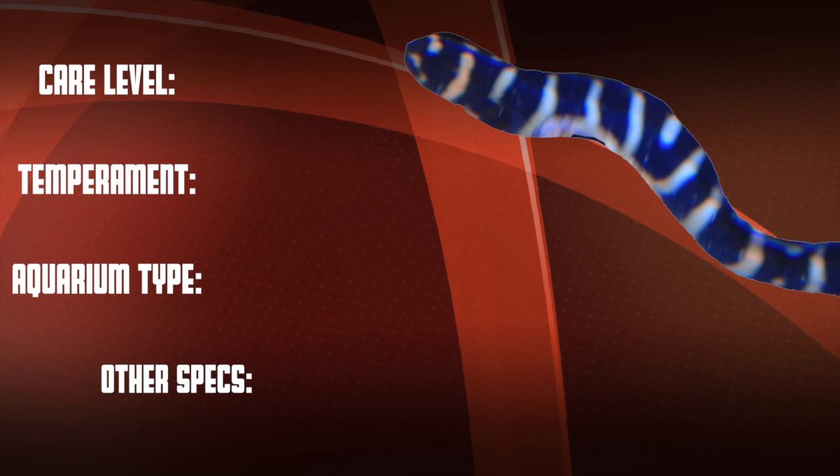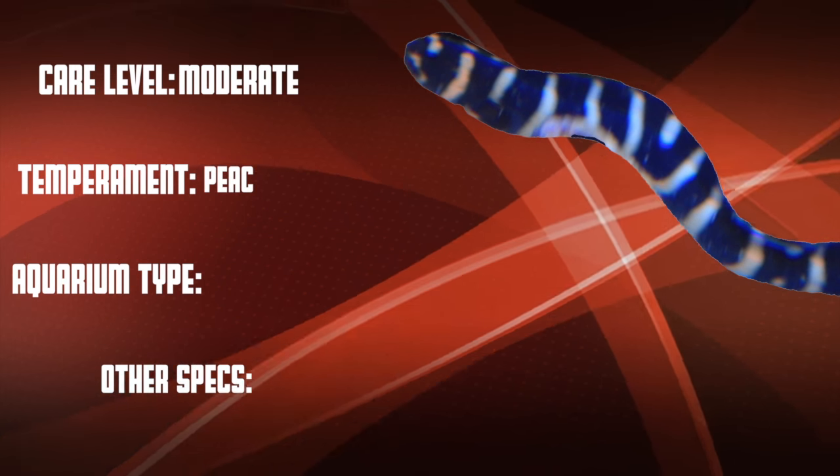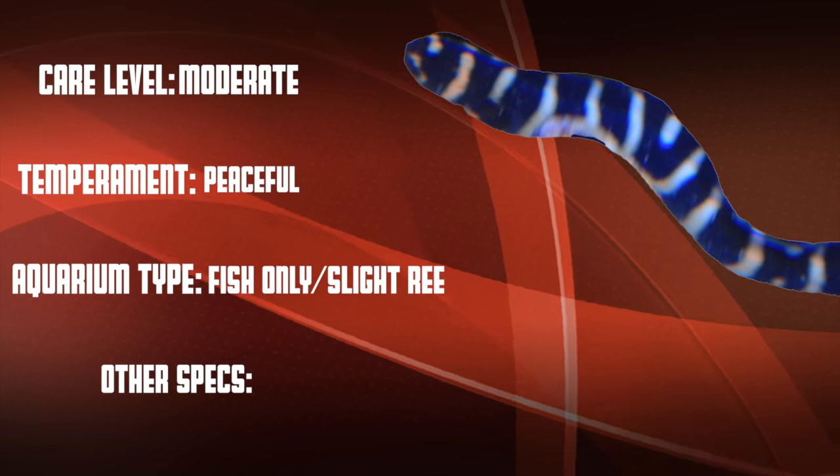Okay, so let's go over our checklist. This is a moderate care level fish that is peaceful. They work great in fish-only tanks and in reefs with just a tiny bit of caution.